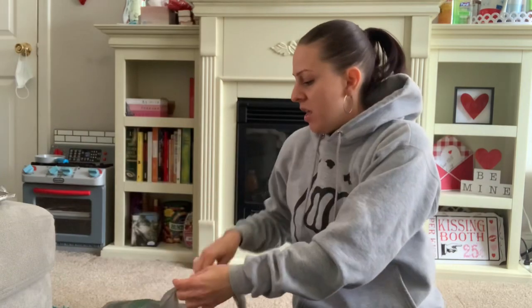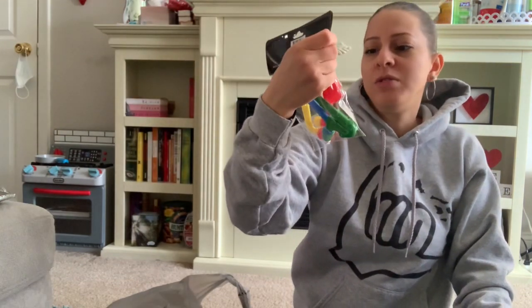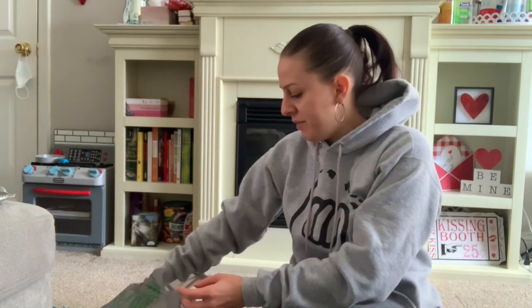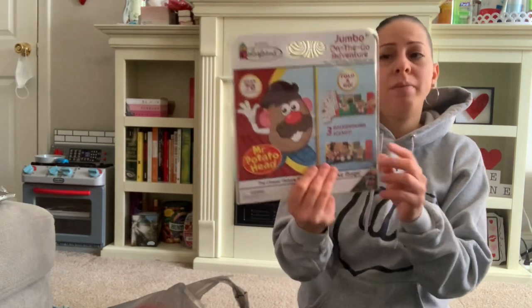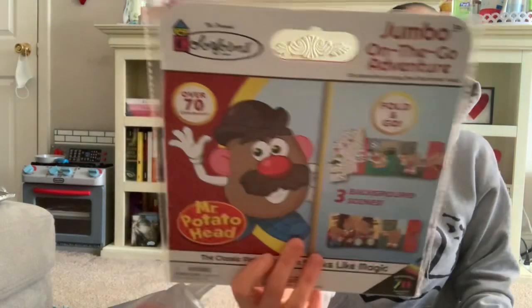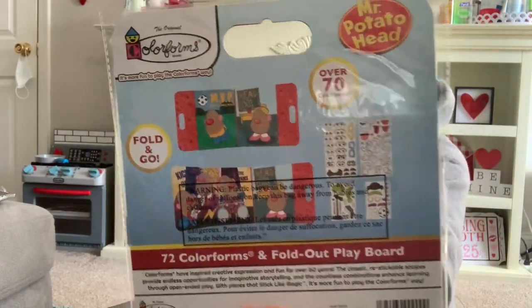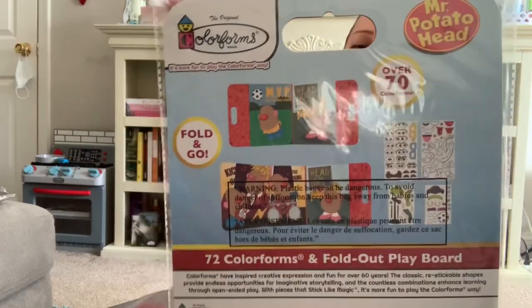In the party section they also had these little small saxophone party favors — so cute, four of them in a pack. I got those for my little one. I also picked up the Colorforms original brand jumbo on-the-go adventure sticker board. It comes with stickers you place on the character and decorate — great for car rides to keep kids busy. They had a princess one, a dinosaur one, and this one.